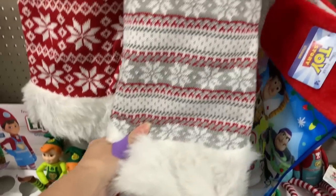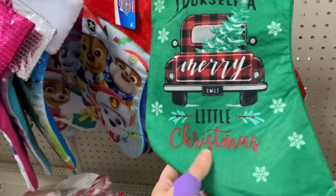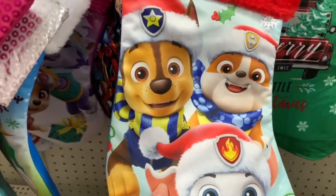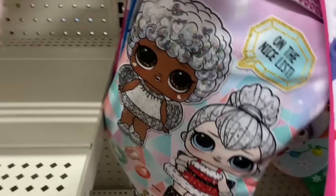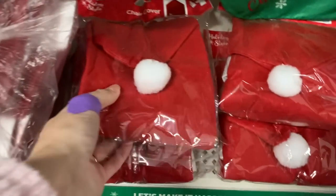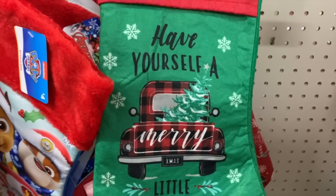The tree skirts are $8. We have dollar stockings, and this is really cute — have yourself a merry little Christmas. $1 stockings. And these are $4, licensed. We have LOL. We have minions. We have little $1 chair covers that are felt. I really like this stocking though. This is really cute.